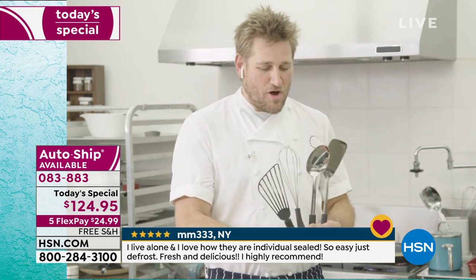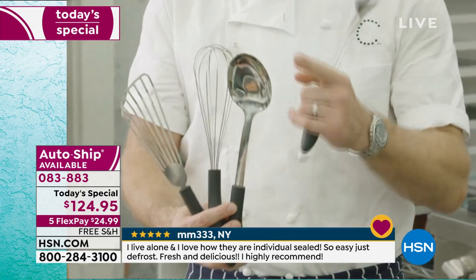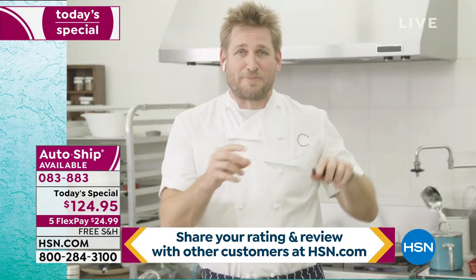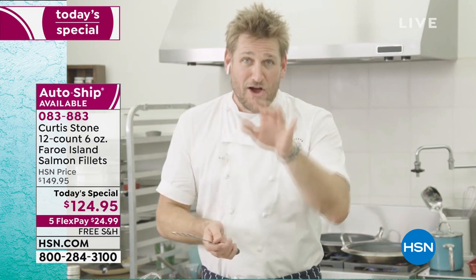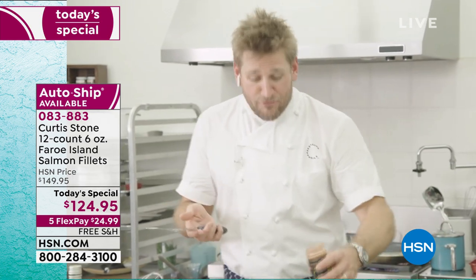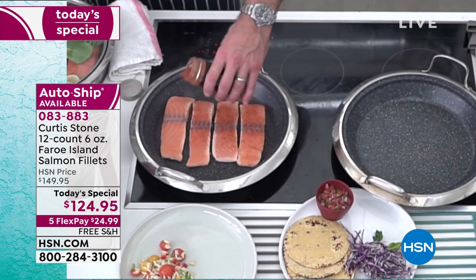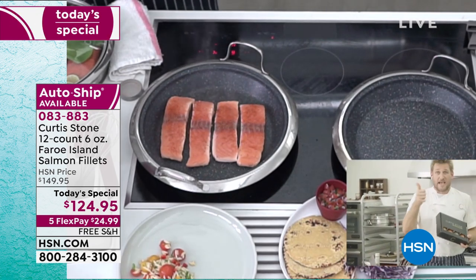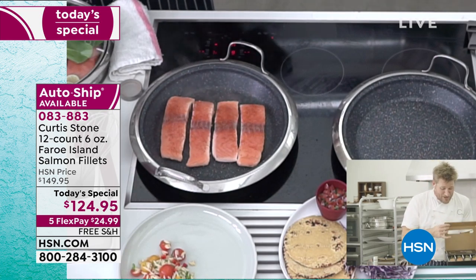I'm holding up my stainless steel utensils — by the way, you can use these in my DuraPan, nothing's going to scratch. You get the turner, the spoon, this incredible whisk, and my favorite — I call it my fish spatula because it's super flexible and you can get right underneath the fish. I've thrown some salmon into a pan with a little Mexican spice. This is one of the spices from my Flavors of the World spice set — comes in a set of four: Louisiana, Mexico, Italy, and Hawaii.